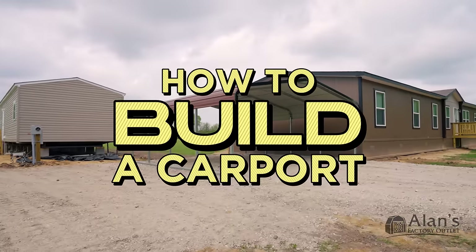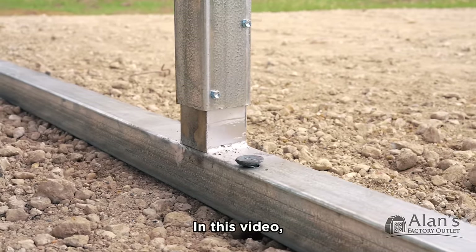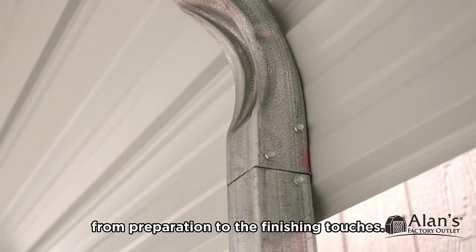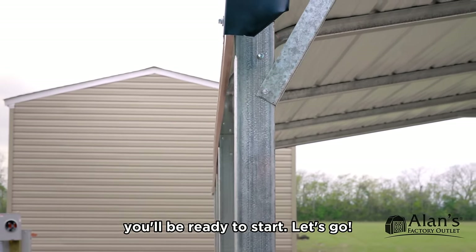You want to build your own carport, but you're afraid of missing a crucial step in the process. In this video, we'll cover everything you need to know before building your own carport, from preparation to the finishing touches. After watching, you'll be ready to start.